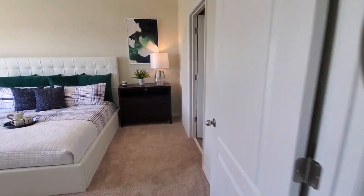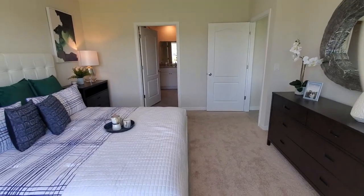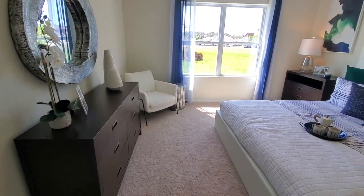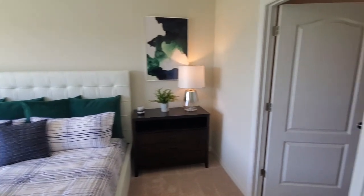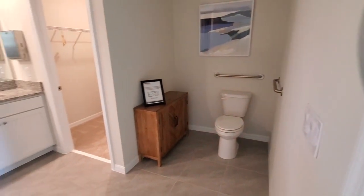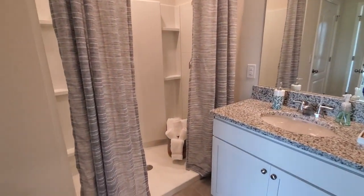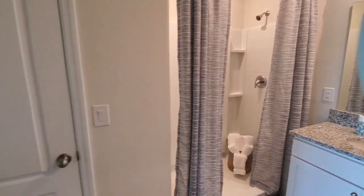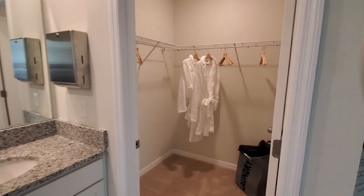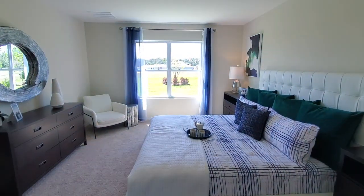Here is the primary bedroom. That is a king-sized bed with end tables on either side. It is on the back of the home, so you do get windows for your backyard view. There is area for a dresser with plenty of space between the dresser and the bed. Here is the primary bathroom — we have the toilet, dual sinks, and the shower area. It is a shower, not a tub, but they do have two tubs upstairs. We also have storage and then the closet right here.